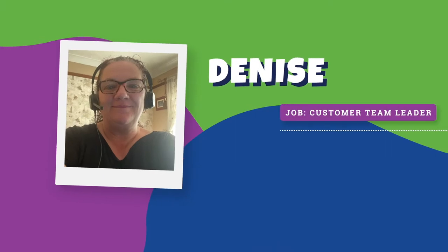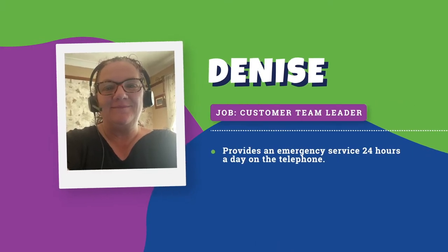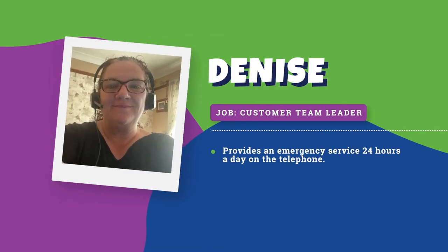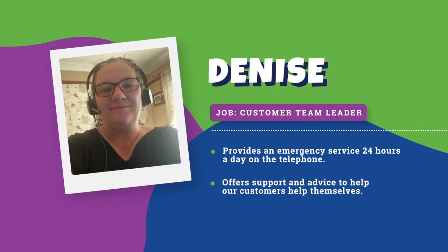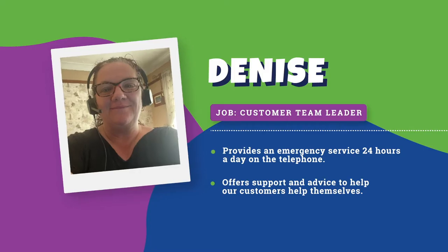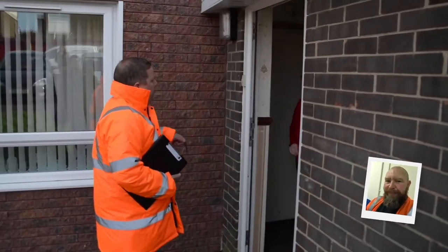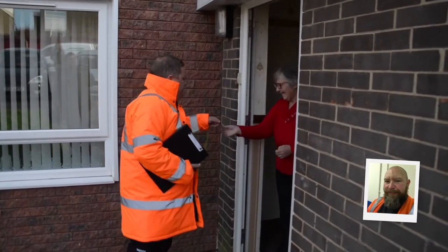Hi, I'm Denise. My job is to provide an emergency service 24 hours a day on the telephone, every day and all year, for customers who have problems with their water and sewage. I offer support and advice to help our customers help themselves, and if that doesn't work then I make sure we send one of our technicians to help.